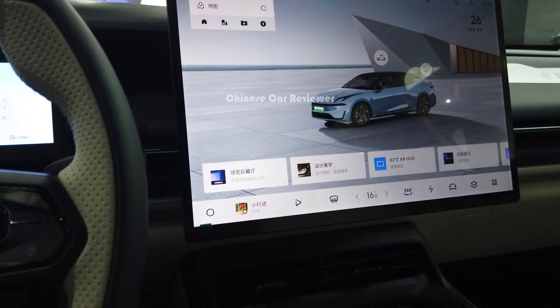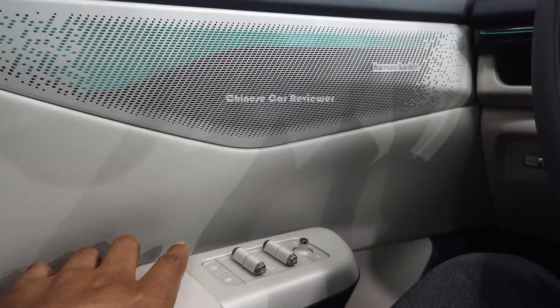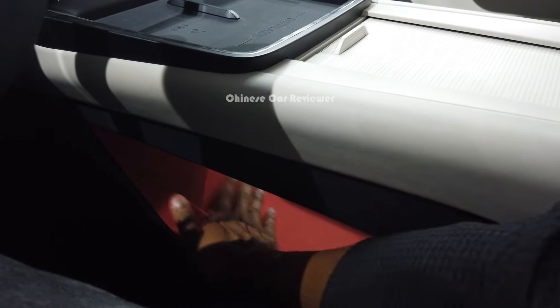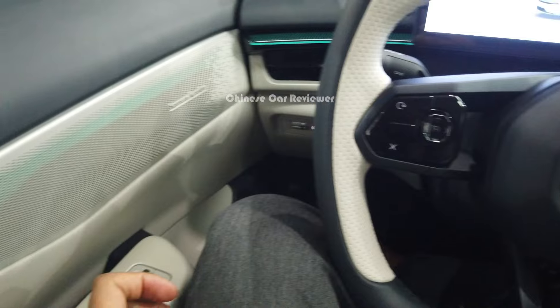These are not electric doors — you have to open and close them manually. There's also some storage space here. Let's go and check out the second row.